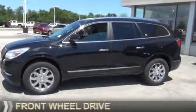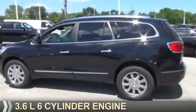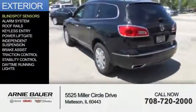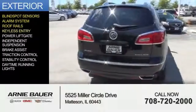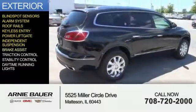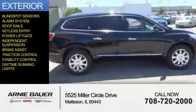It's powered by front wheel drive, a 3.6 liter 6 cylinder engine, and an automatic transmission. The features include blind spot sensors, an alarm system, roof rails, keyless entry, power liftgate, independent suspension, brake assist, traction control, stability control, and daytime running lights.